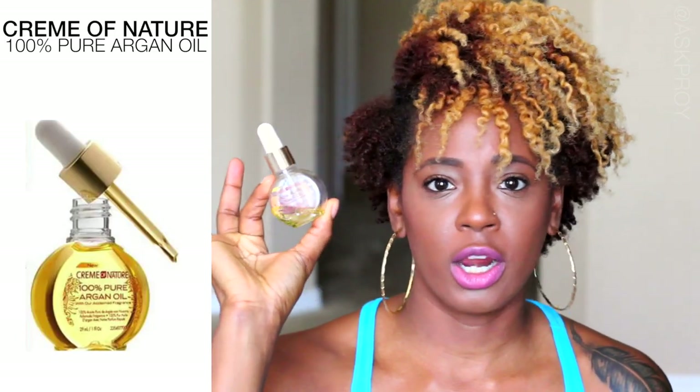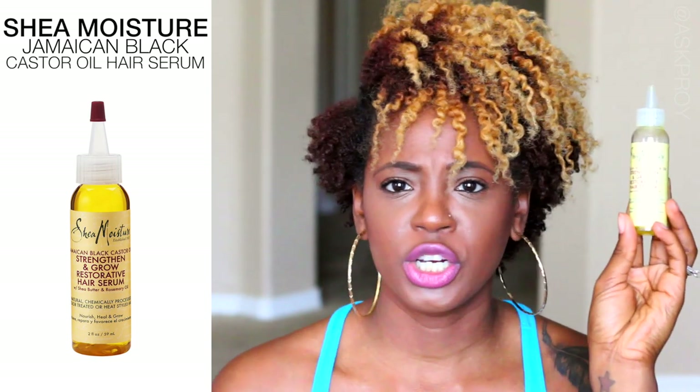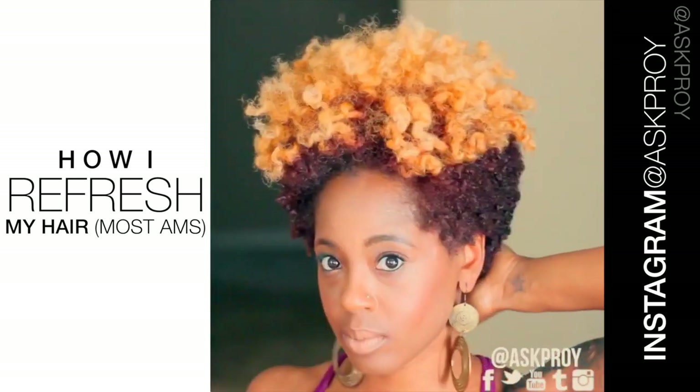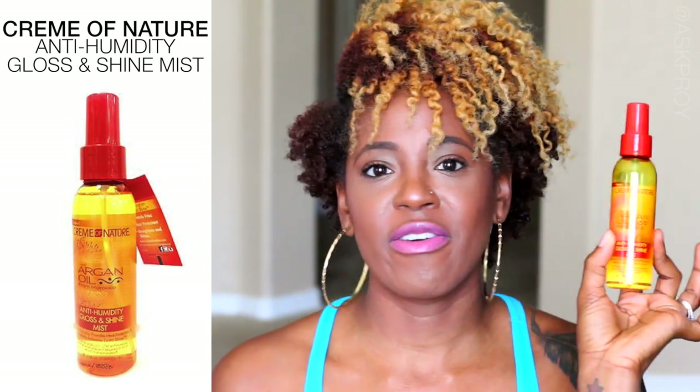Once I take down my style there are a few final products I use for that end result shine. I take down my hair with oil — I'm in love with the Cream of Nature Argan Oil, though I'm almost out. I also reach for the Shea Moisture Jamaican Black Castor Oil Hair Serum. I coat my hands with oil, put it all over my hair, and then take down my style to preserve it so it lasts throughout the day or a couple of days.